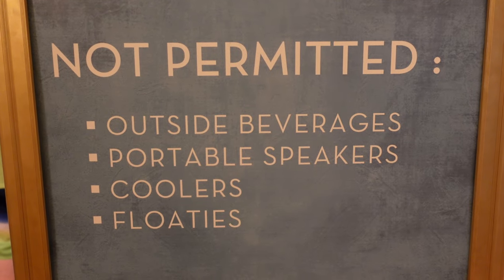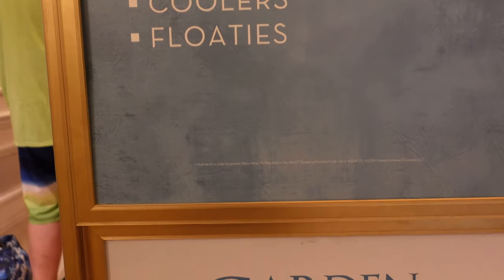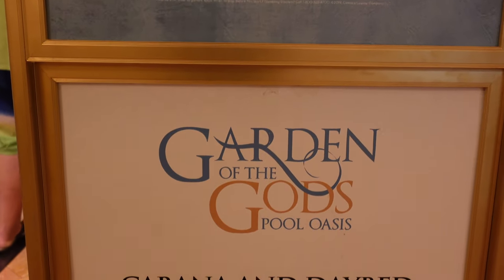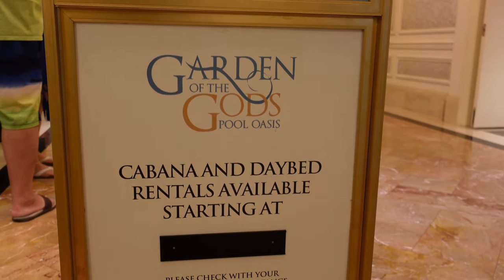Caesars Palace Garden of the Gods is open daily from 9 a.m. to 6 p.m. during pool season, which is March to October, and from 10 a.m. to 5 p.m. in the off-season, November to March.